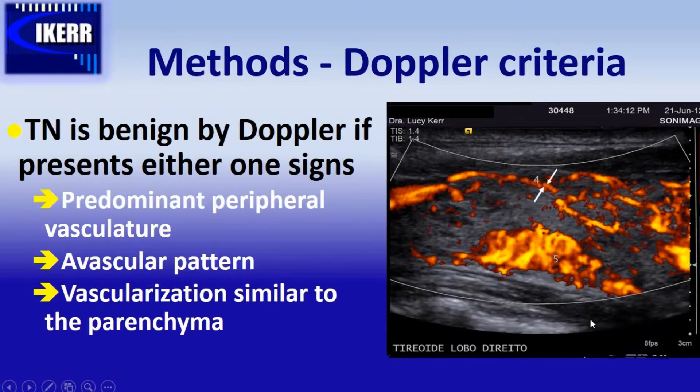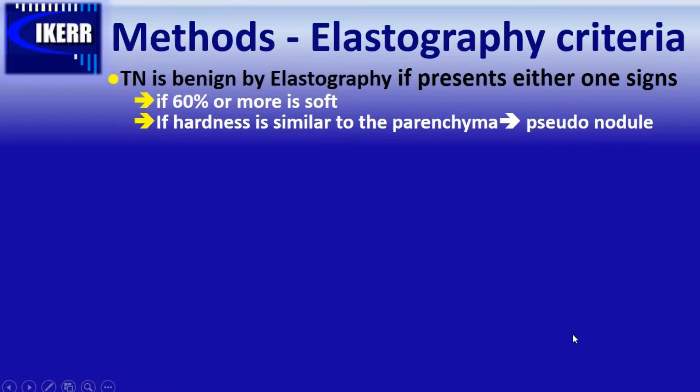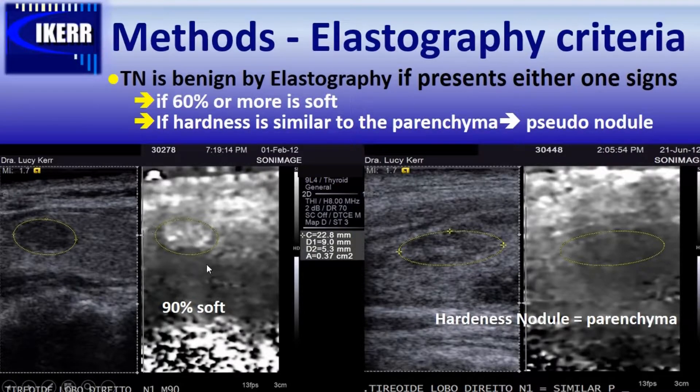We say a thyroid nodule is benign by elastography criteria if it presents at least one of these signs: 6% or more of the lesion is soft — like in this example showing 90% soft — or the hardness of the nodule is exactly equal to the surrounding parenchyma, which is also a sign of a pseudonodule.